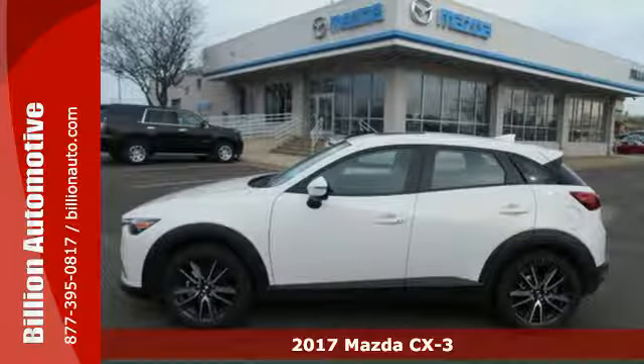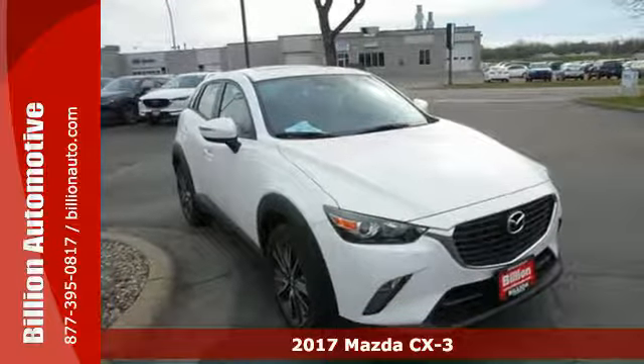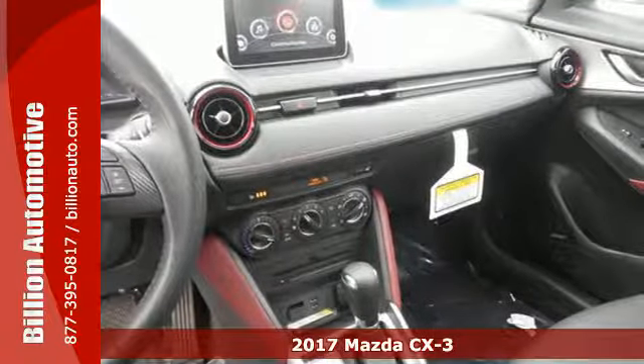Here's a 2017 Mazda CX-3. This is sportiness raised. It gives you a clearer view while putting the sport in sport utility.